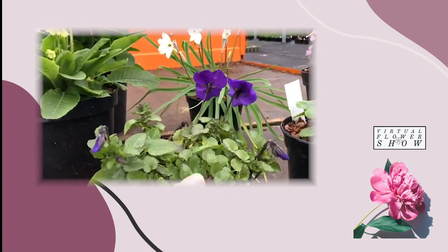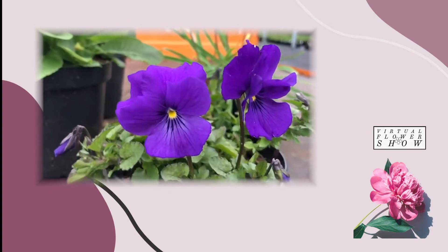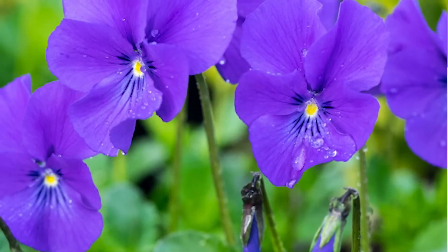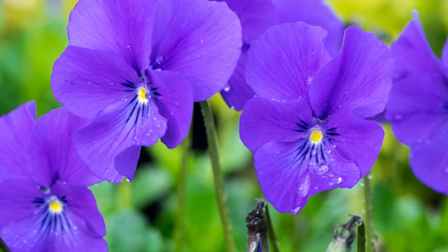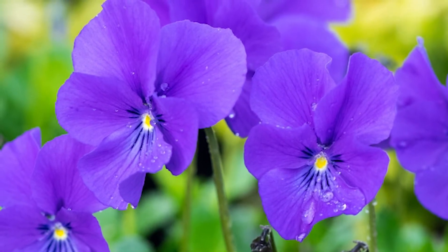Lovely dense foliage, beautiful huge big flowers on Viola Avril Lawson. Such a pretty scented flower for sun or part shade and it will just extend — you can take the shears over the top of it if it gets a little bit too unruly.